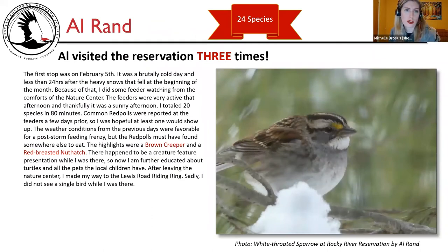Next up is Al Rand with 24 species over three visits. His first stop was on February 5th — a brutally cold day, less than 24 hours after heavy snows at the beginning of the month. Because of that, he did some feeder watching from the comforts of the Nature Center. The feeders were very active that afternoon on a sunny day. He totaled 20 species in 80 minutes. Common redpolls had been reported at that feeder a few days prior, so he was hopeful, but they must have found somewhere else to eat. The highlights were a brown creeper and a red-breasted nuthatch. There was also a creature feature presentation while he was there, now further educating him about turtles. After leaving, he made his way to the Lewis Road riding ring but did not see a single bird there.